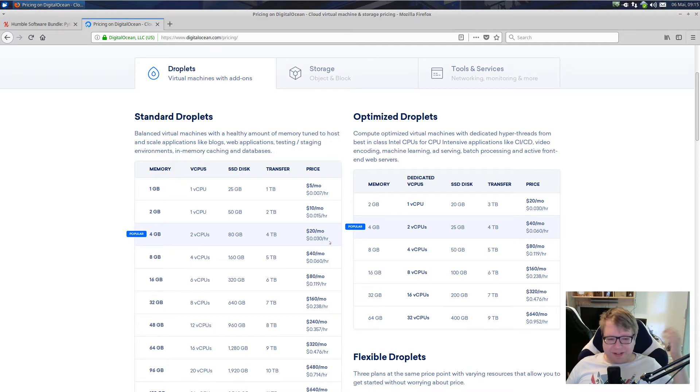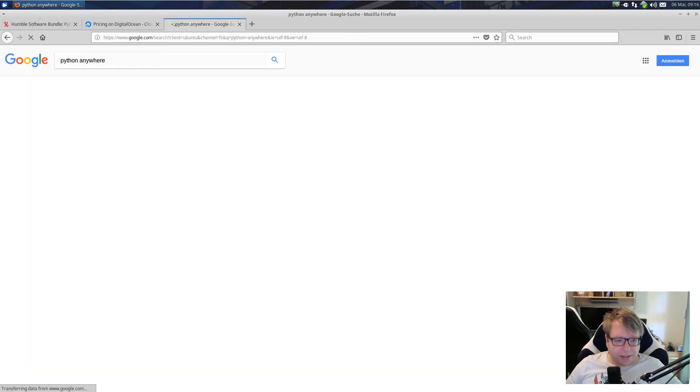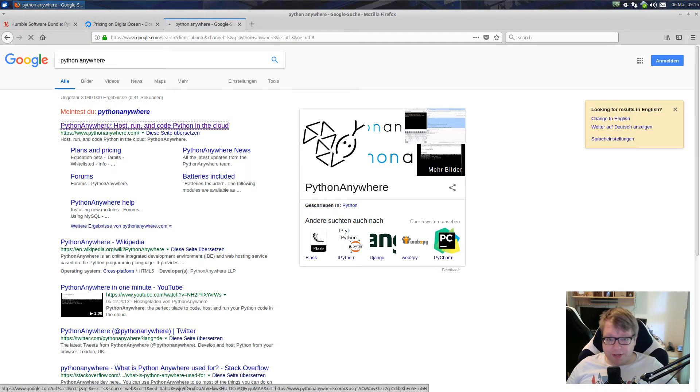Take a couple of looks at reviews of DigitalOcean. It is nice for trying things out, especially if you want to try out some Django things, Docker things, etc. But it is definitely not the cheapest option. You can get a server for $5 a month with one virtual CPU, one gigabyte of memory, 25 gigabytes of SSD, and one terabyte of transfer. That should be enough for trying things out. I'm not making advertisement for any of these companies — I'm not getting paid at all.